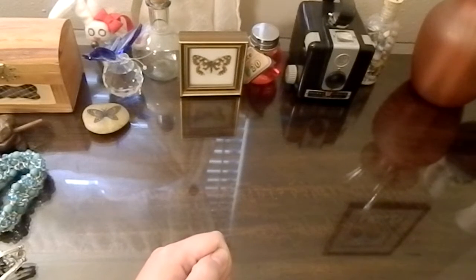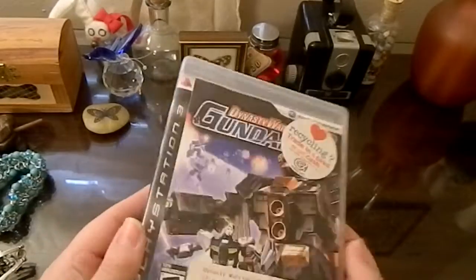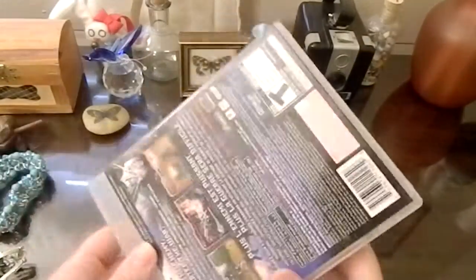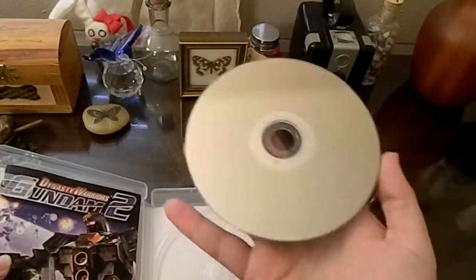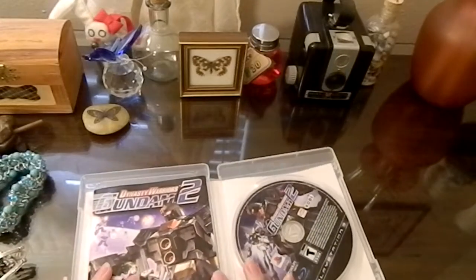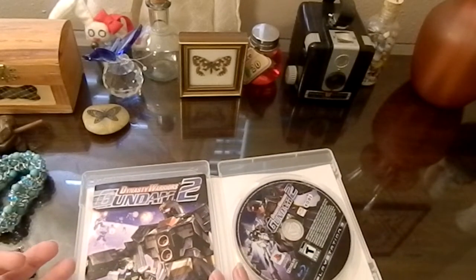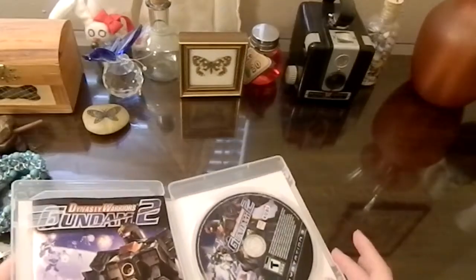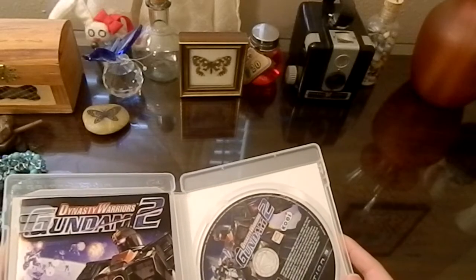Finally, the games. This one was an oddity that I just had to get solely on the name — Dynasty Warriors Gundam 2. I got this for about a buck, so I figured let me try it out. What's the worst that happens? It turns out bad and I spent a dollar. It's Dynasty Warriors mixed with Gundam — this can either go gloriously bad or just amazingly good. There's no in-between with this.